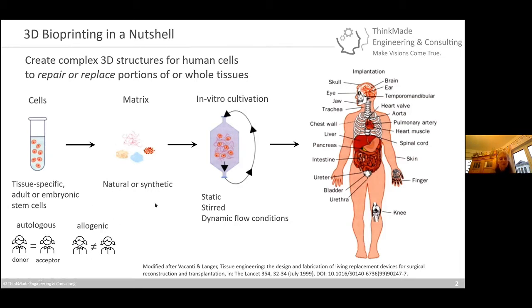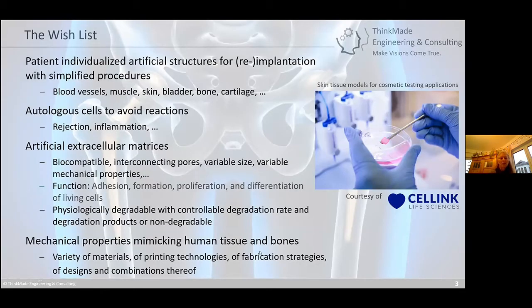It starts with cells and matrices, in vitro cultivation, and many different things you can do with autologous or allogeneic cells. Autologous seems to me, as a non-biologist, much more likely because you can avoid repulsion and inflammation reactions. There is a quite large wish list of what people would like to see: patient-individualized artificial structures for implantation or re-implantation, including blood vessels, muscle, skin, bladder, bone, cartilage, and even teeth.